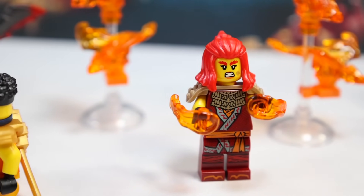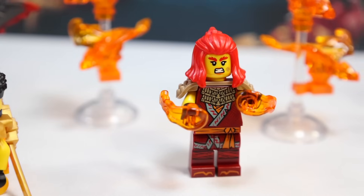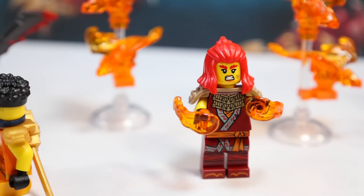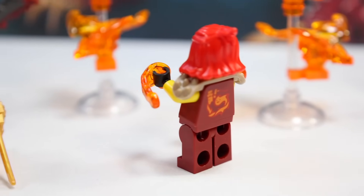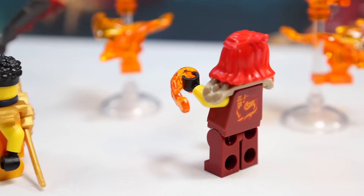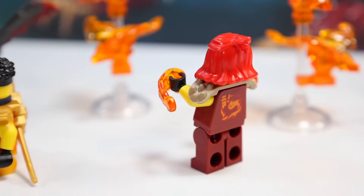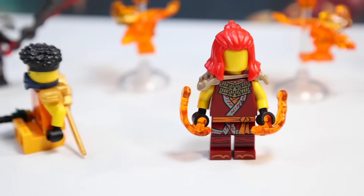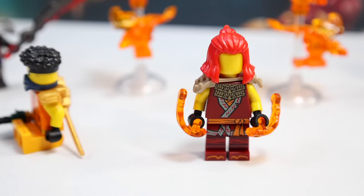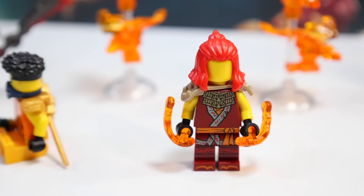I should say something about Wildfire — not really my favorite character. Any character that takes screen time from the main ninja kind of bores me. I do like this new hairpiece on her — I think that's a new hairpiece. And I think this figure is significantly better than the past Wildfire figure we saw, so she's a good inclusion to the set. I love the little fire flippers included with her. And she doesn't have a face switch.